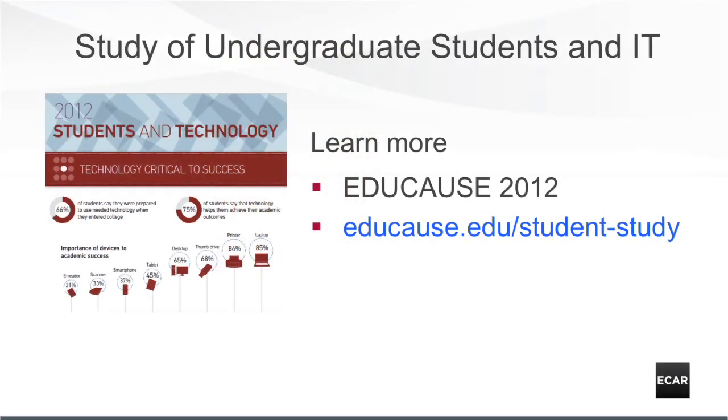The annual study of undergraduate students' use of technology is ECAR's flagship study. We publish the report, research hub, and send each participating institution a summary of its results. I hope you'll join us at upcoming EDUCAUSE conferences to learn what we uncover this year, and I hope you'll think about having your students participate in this increasingly popular study.